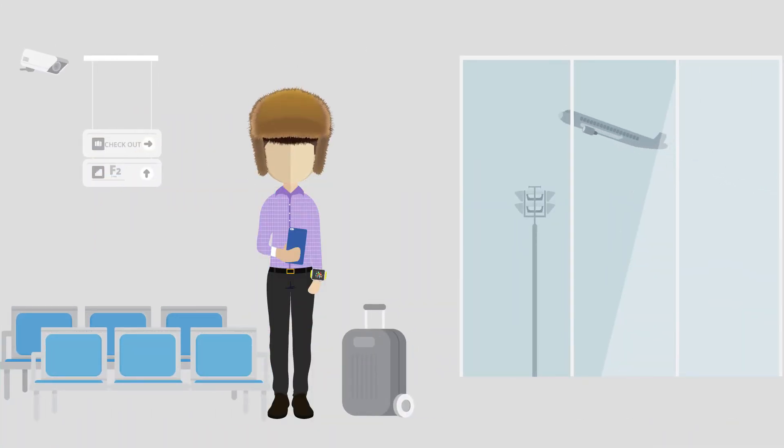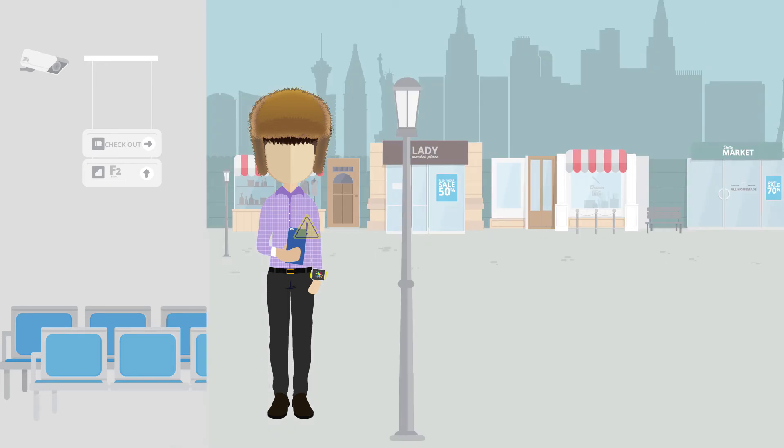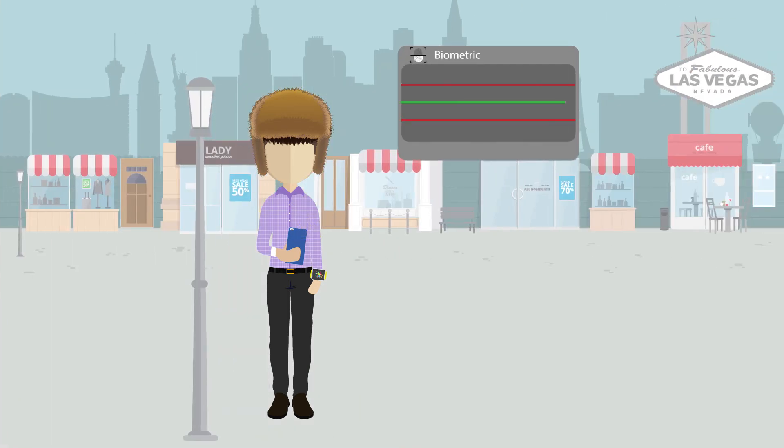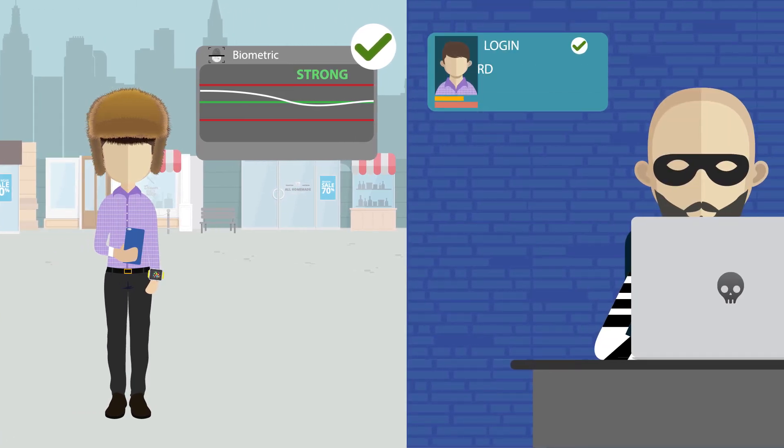Consider Brian, who just flew to Vegas for a business trip. Even though he's logging in on a new device and on a different IP, New Detect knows it's him based on his unique digital identity. Little does Ryan know that he was a victim of a data breach last week, and now a fraudster is attempting to take over his account using his legitimate credentials.